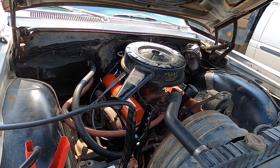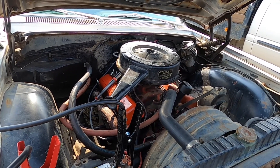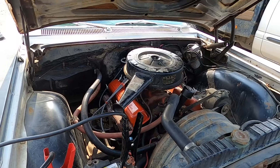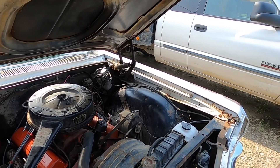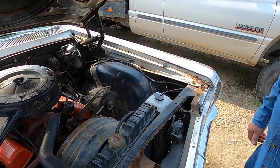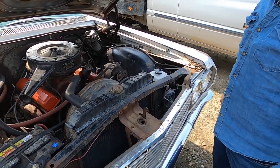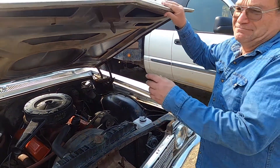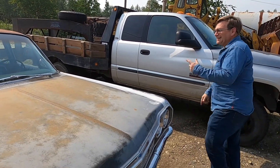I pumped it twice and it fired right up — whether it would have fired up quicker if I'd pumped it twice first I honestly don't know. I can give a little more report after I've driven it for a few days, but we'll post this video anyway. Love the way that shuts — let's go for a ride.